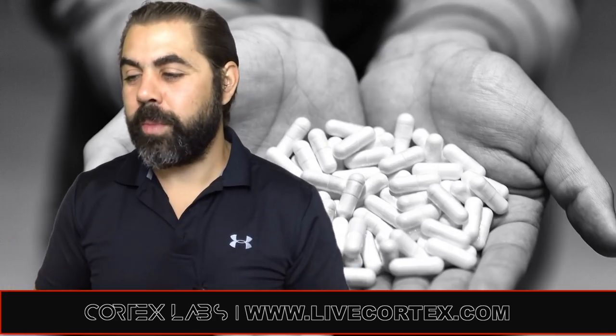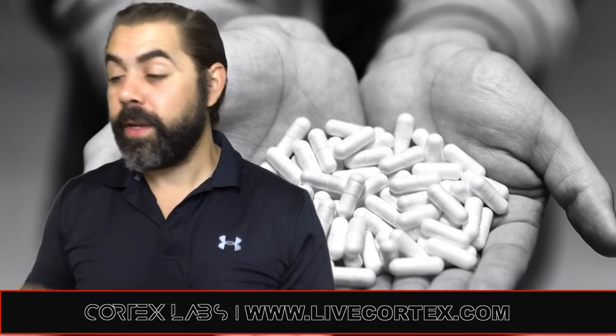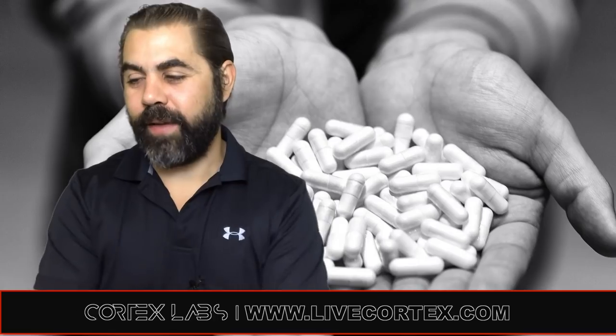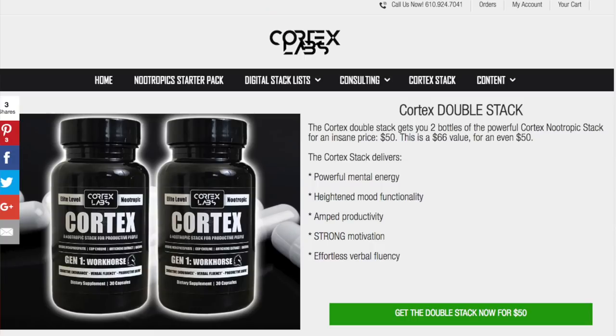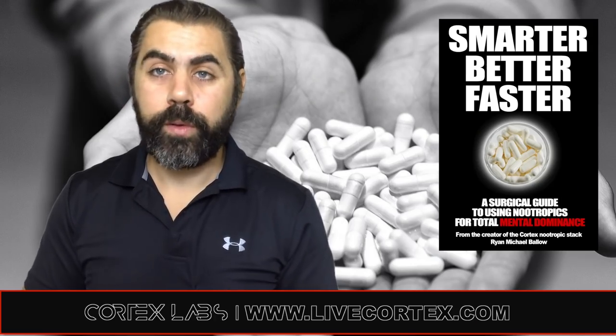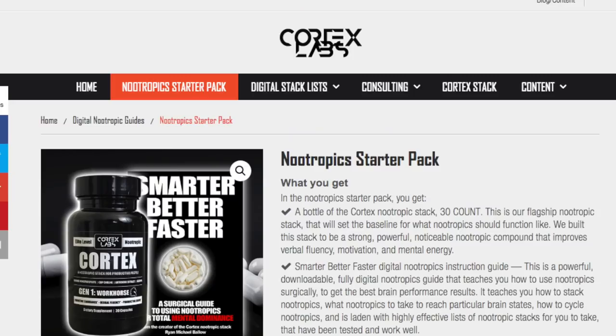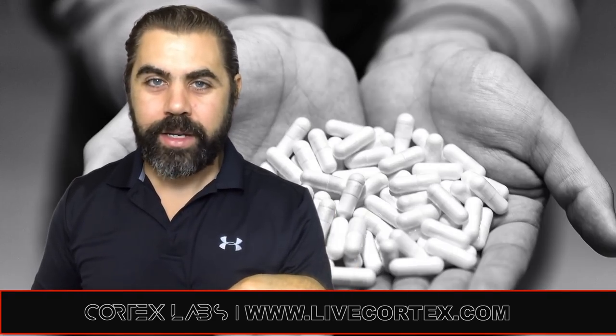Thanks for watching everybody. Every shred of information we put on this channel is brought to you by a couple products. We have the Nootropics Stack Cortex — powerful stack, been on the market for almost four years. Get Cortex at livecortex.com, coupon code FIVE gets you $28 a bottle, or get the double stack for $25 a bottle. We also have a consulting service, custom stack formulation, and the Smarter, Better, Faster digital book or starter pack. Cortex Labs Nootropics Podcast just launched episode 105 — more episodes launching soon, so look out for that.